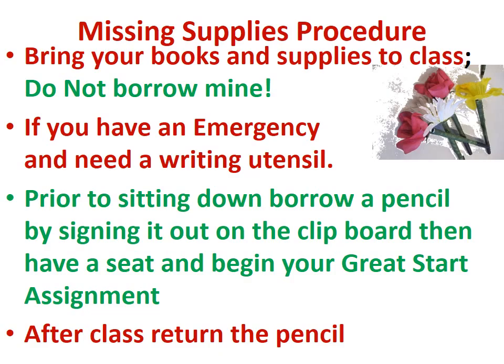Bring your books and supplies to class. Do not borrow money. If you have an emergency and need a writing utensil, prior to sitting down borrow a pencil by signing it out on the clipboard, then have a seat and begin your great start assignment. After class, please return the pencil.